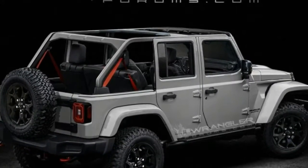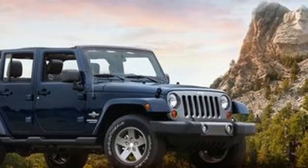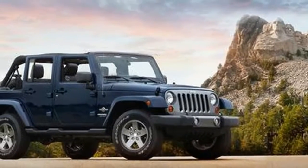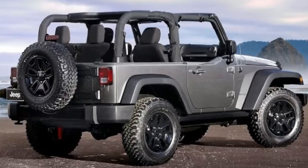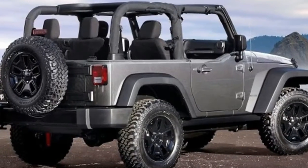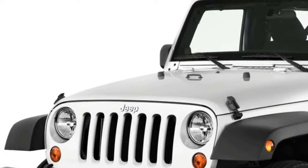The entire body has been worked over, with changes to the grille, bumper, fenders, and lights. The square tail lights look a lot like those on the Renegade. We keep seeing more and more leaks and spy photos, so an official reveal can't be too far off. In addition to the four-door Wrangler Unlimited, look for the long-awaited Wrangler pickup truck.